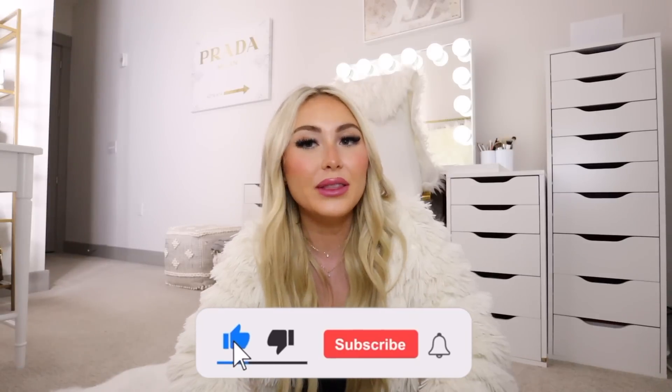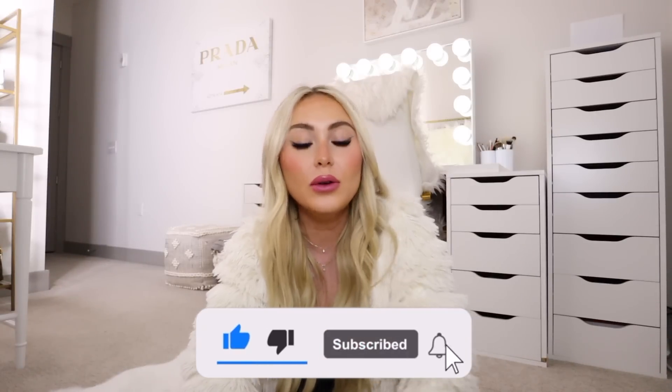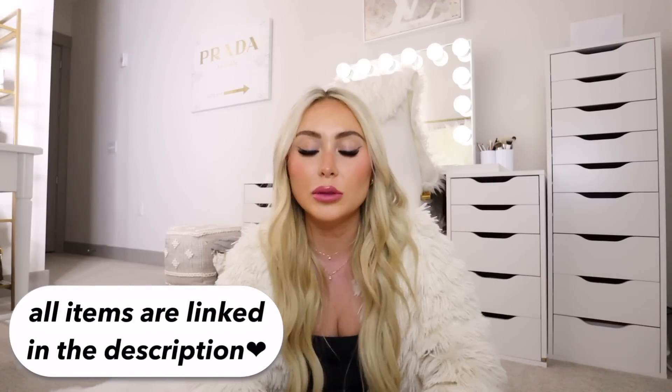That's it for my what's in my purse for 2023 — my first video of the year! I hope you guys enjoyed it. If you did, give it a thumbs up and subscribe down below, click the bell, and follow me on all my socials listed on screen and in the description. All the items I mentioned are linked below for you to shop. Let me know your purse essentials in the comments — I'd love some ideas! Love you guys so much, see you in my next one, bye!